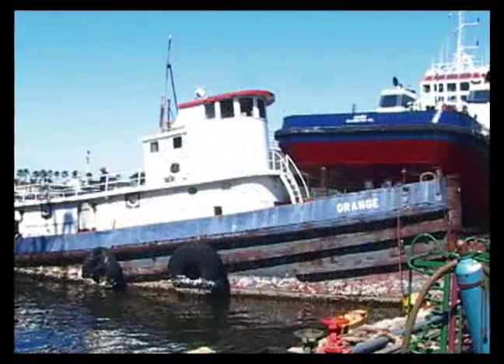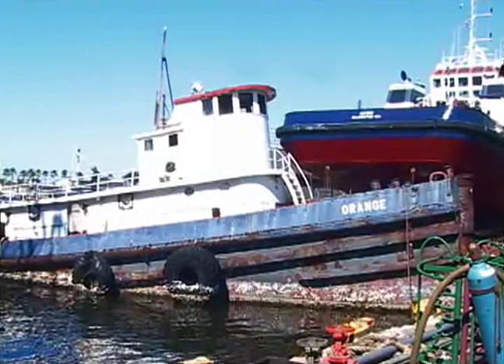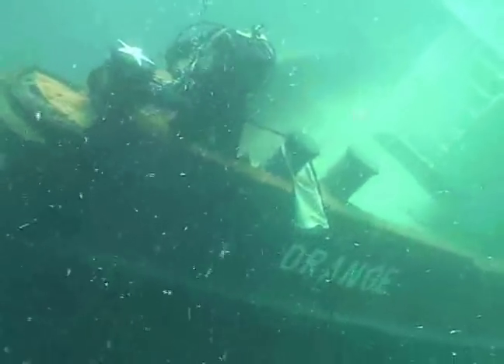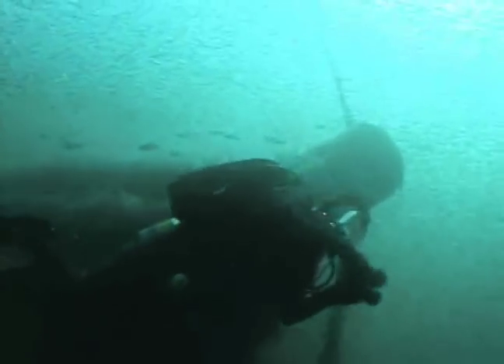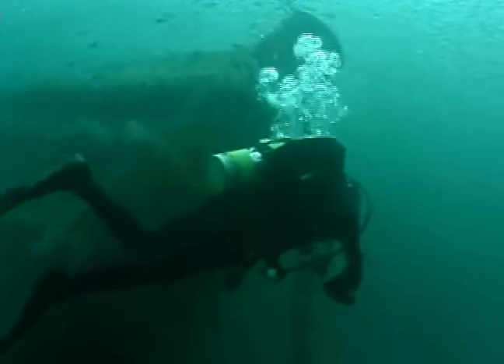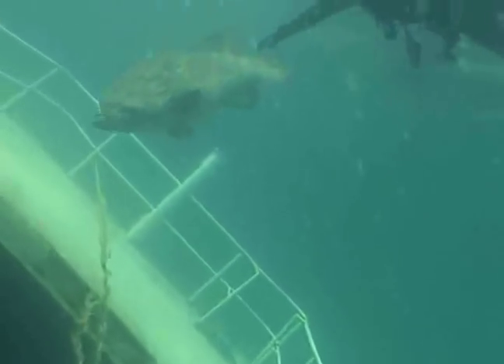The South County Reef site off St. Pete Beach features a 100-year-old 80-foot tugboat named Orange. The tug is a popular curiosity for divers. The Pinellas II Reef has three vessels including the U.S. Coast Guard Cutter Blackthorn, a steel barge, and the tugboat Sheridan. Many divers consider this area the best wreck dive in west central Florida.